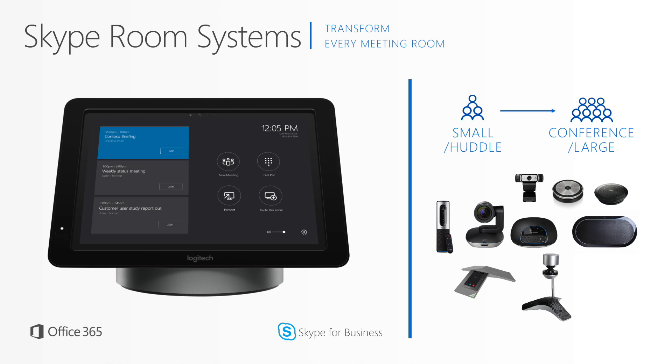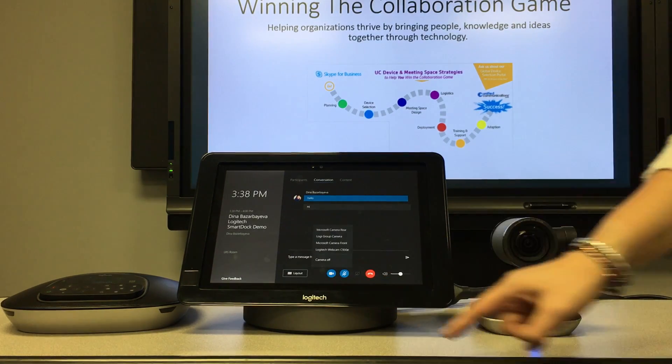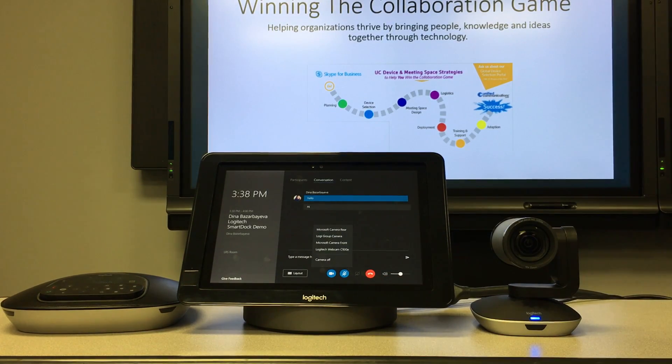The Skype room system is based on the Surface Pro 4 and allows you to leverage the ecosystem of Skype for Business enabled USB audio and video devices. By tapping the video icon, you can switch between the different video devices in your room.